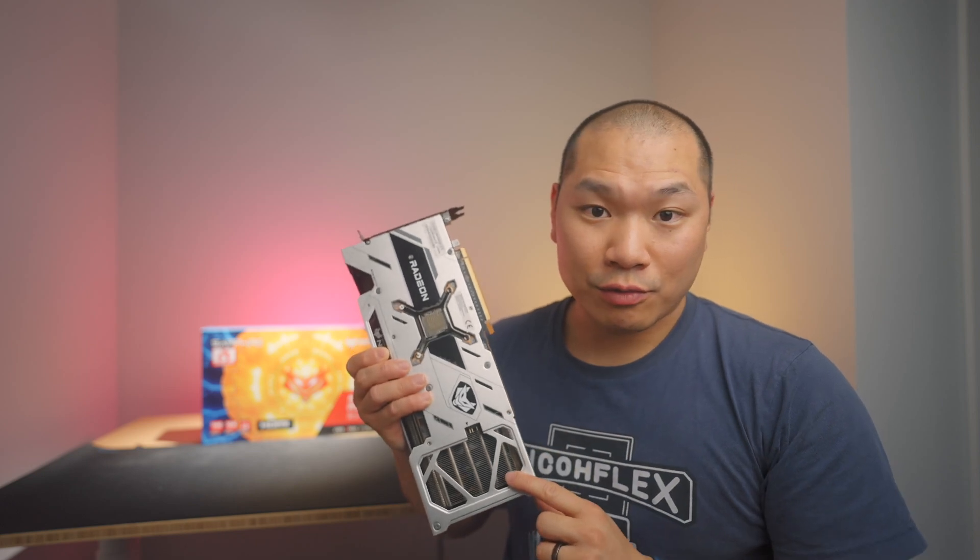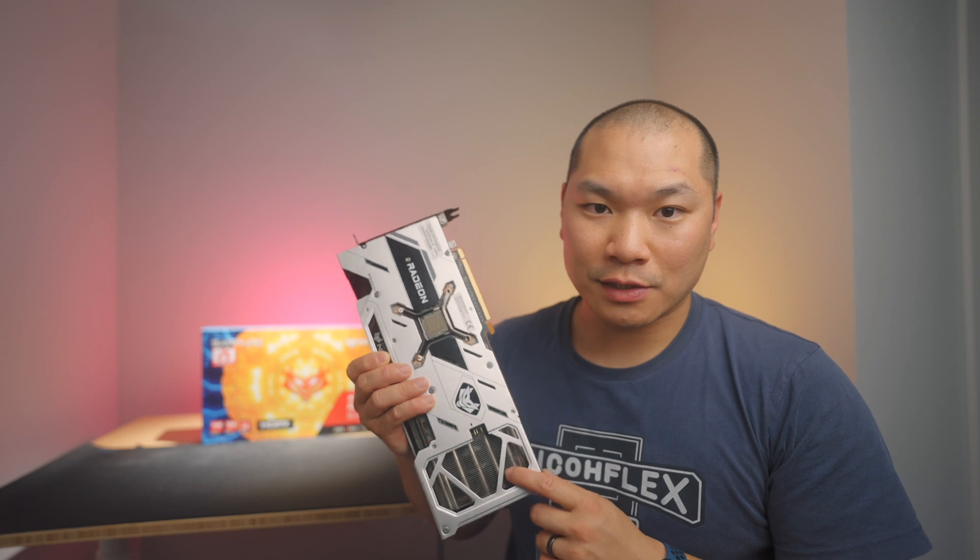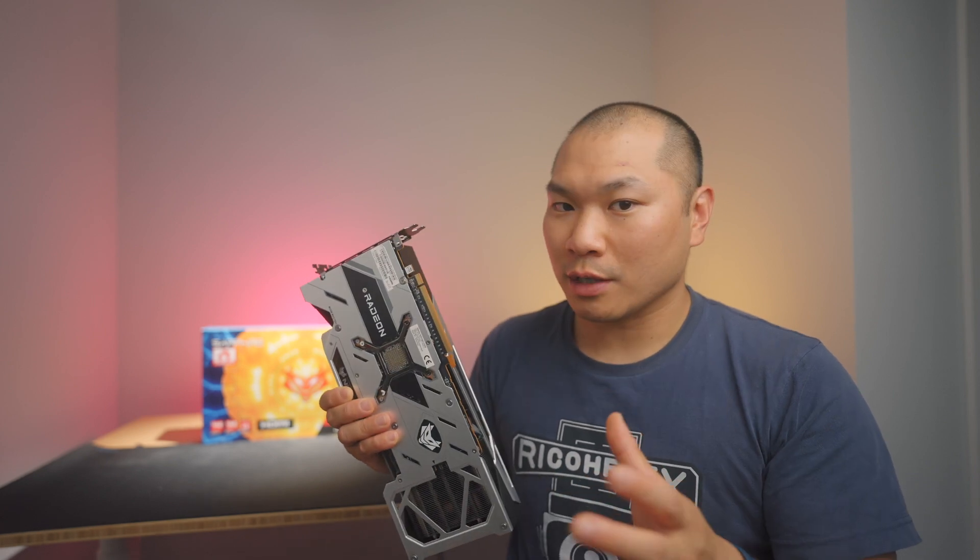Today's the day. AMD's RDNA 2 refresh is finally launching. I'm going to be checking out the 6750 XT for this round of updates. Let's see what the changes are and how this might affect your choice of GPU if you are in the market.